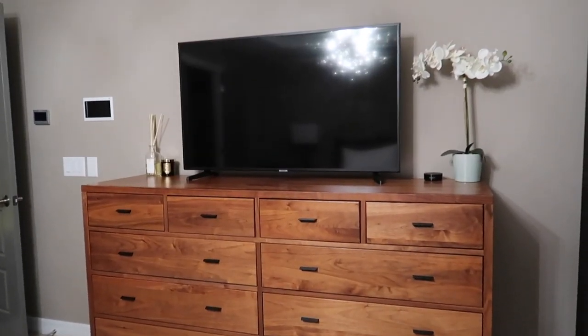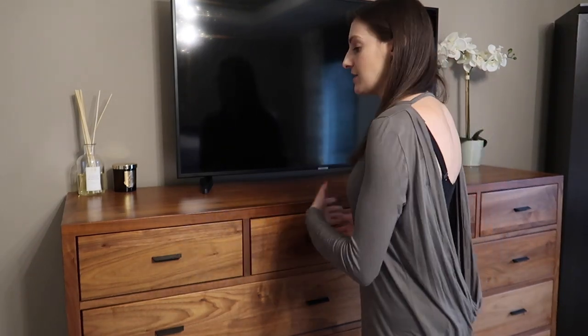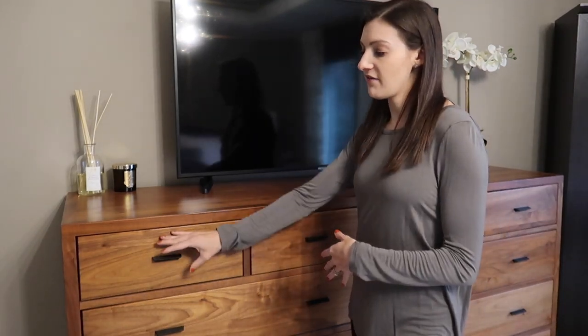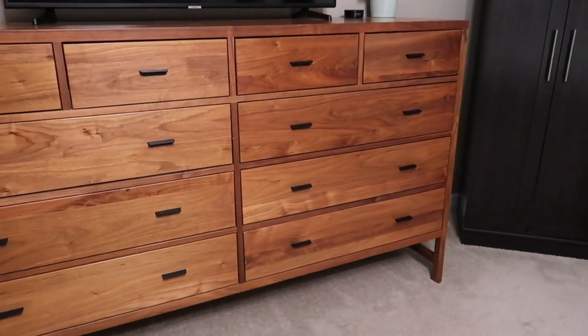I want to show you what's in each drawer and how I decided to organize it. Up at the top I like to put my most used items as well as some smaller items, because it's easy and accessible for me to reach, and these drawers are half the size of all the other drawers, so smaller items fit best up here.